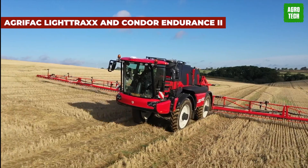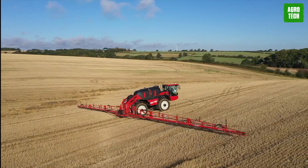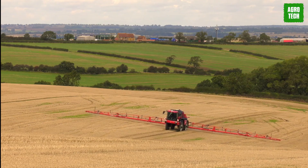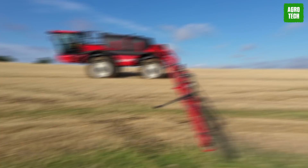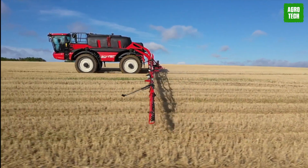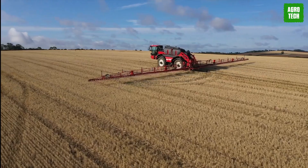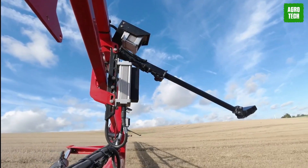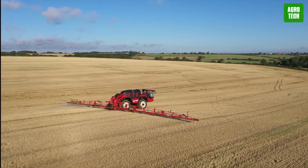The Agri-Fac Light Track and Condor Endurance. Meet this advanced agricultural machine that is on another insane level. This machine offers efficiency on the field while handling harvesting tasks regardless of the terrain. It's most notable for its maneuverability while preserving soil integrity. Key features include its electronic plus operating system that navigates the machine functions. It is a self-propelled machine. The functions of the machine are monitored by its 12-inch touchscreen. It has a compact design with four-wheel steering for any small turning radius. There's something special about the Agri-Fac Light Tracks and Condor Endurance.